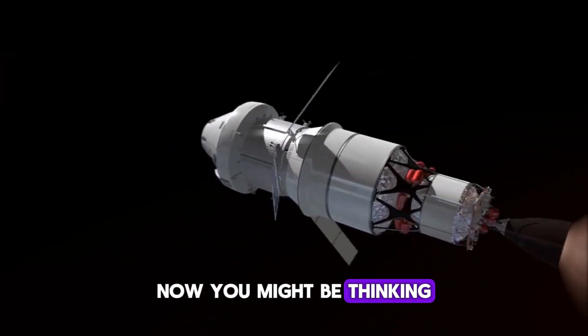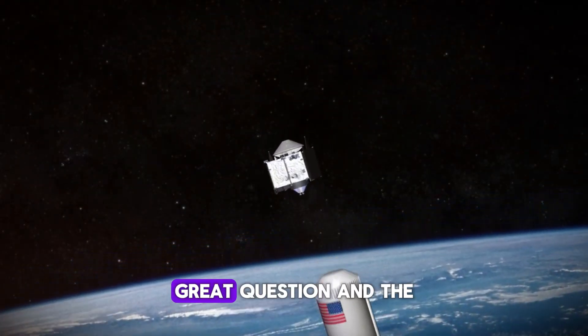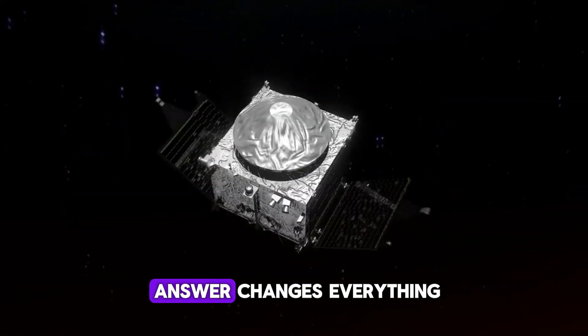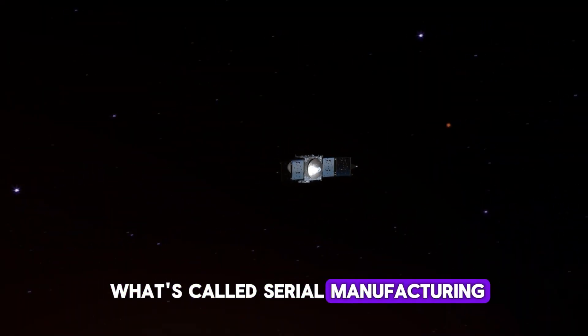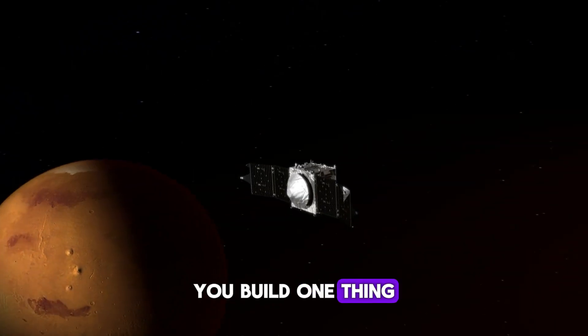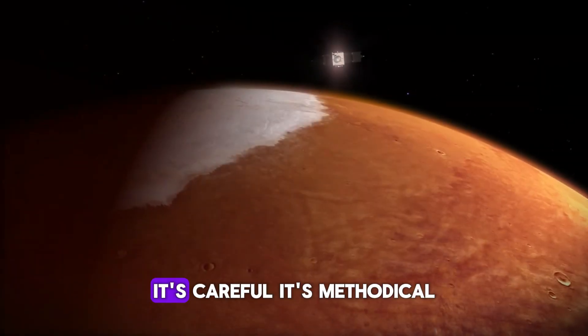Now you might be thinking: why does building rockets faster even matter? Great question — and the answer changes everything. Traditional aerospace operates on what's called serial manufacturing. You build one thing, test it, fix problems, then maybe start the next one. It's careful, it's methodical,